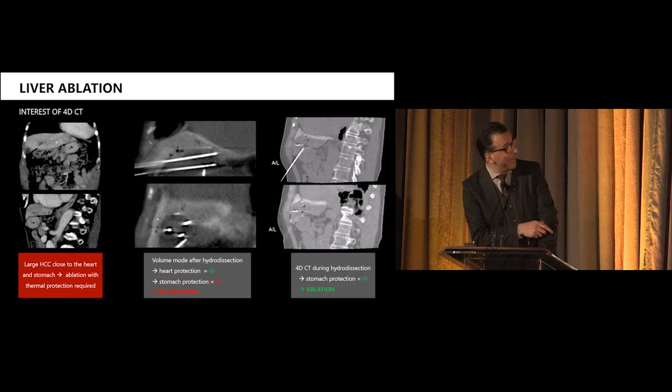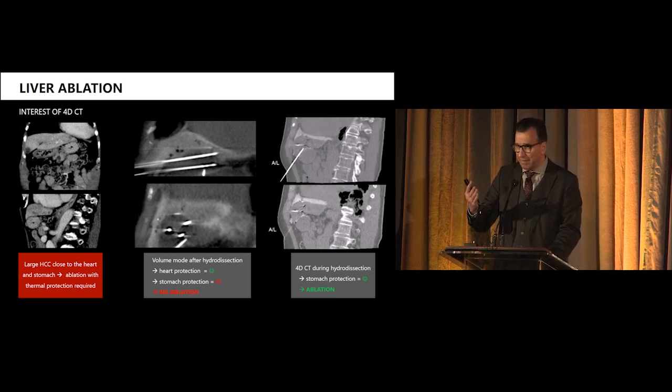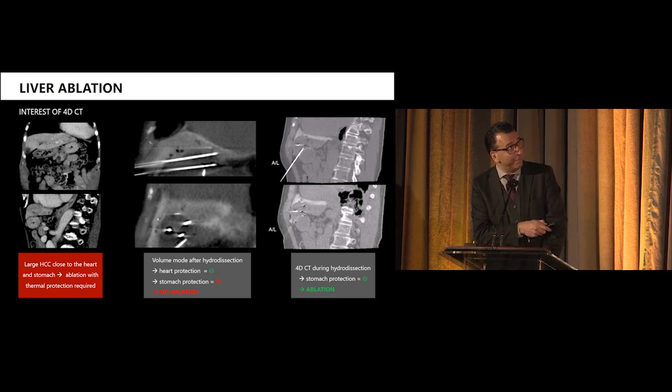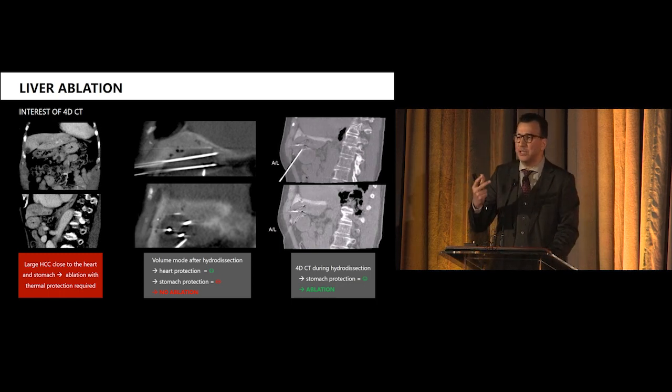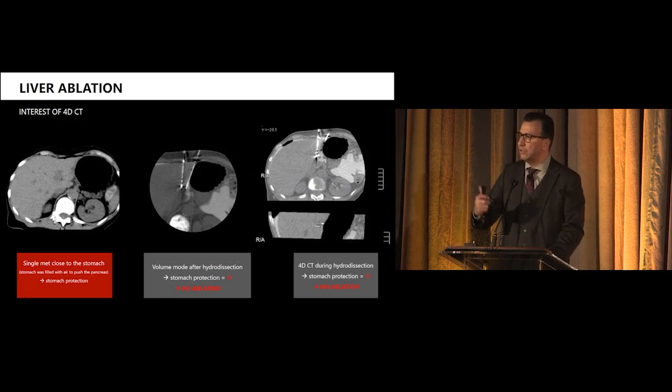Another similar example — again the tumor is very near the heart and we are near the stomach. The dissection must be perfectly done. The problem was we were not seeing any dissection between the stomach and the liver tumor, which means with microwave we would ablate the stomach. Having the 4D CT means in real time, during our dissections with continuous injection, we can see a nice dissection between the liver and the stomach. This was not visible with conventional CT scan — a standard scan showed no fluid — but continuous acquisition confirmed the dissection was there and safe.